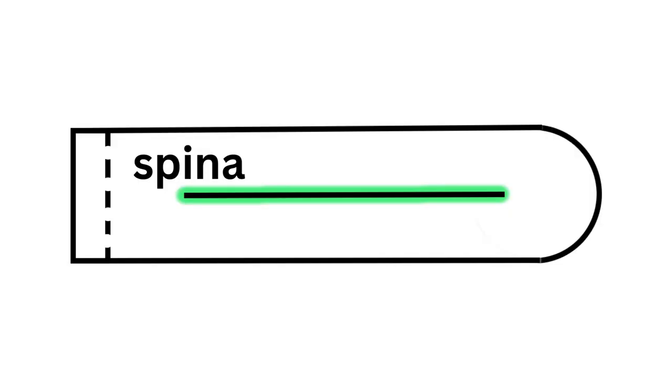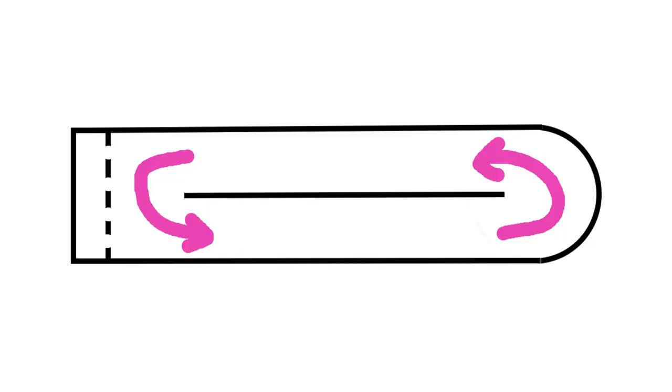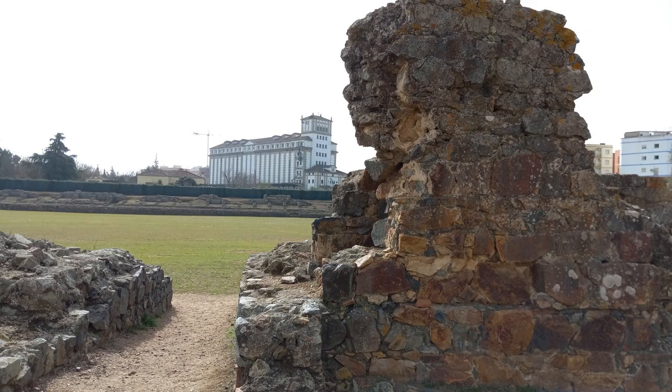And then down the middle of the track was a spina. It had all sorts of decorations and water features and sometimes obelisks, but it basically helped separate the direction of the race, which generally went counterclockwise around the spina. These circuses were usually really huge — like this one, when fully completed, had a seating capacity of something on the order of 30,000 people.